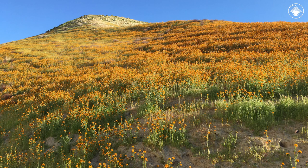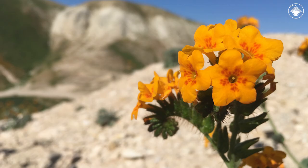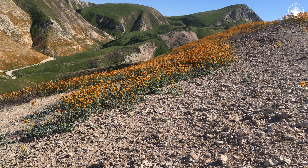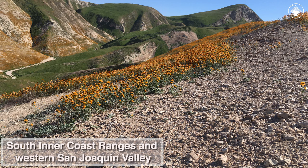Here, in this exceptionally wet year, we're witnessing one of California's most spectacular blooms, with the slopes alive with fiery color. The annuals responsible for this colorful display are forked fiddlenecks, Amsinckia furcata. This exceptionally showy species of Amsinckia is narrowly endemic to such loose shale barrens in the south inner coast ranges and western San Joaquin Valley.